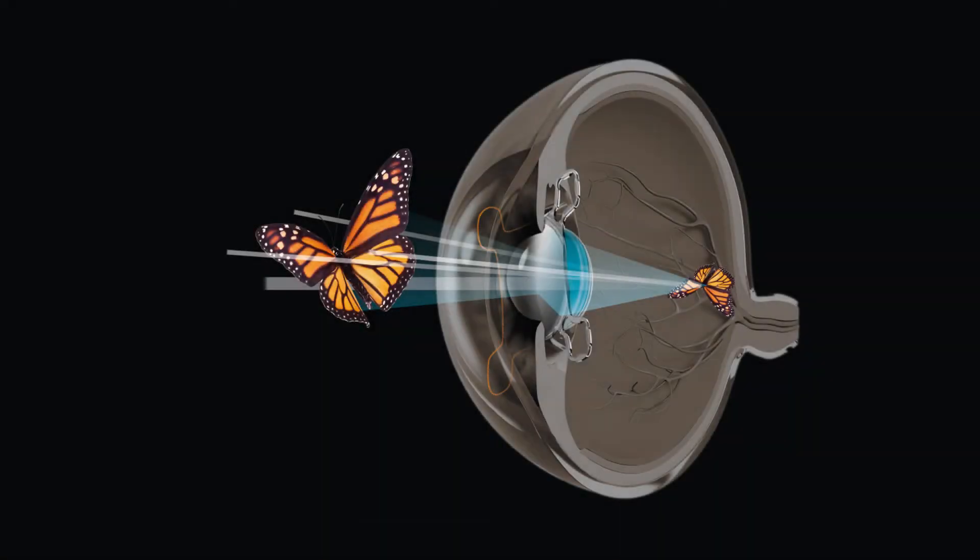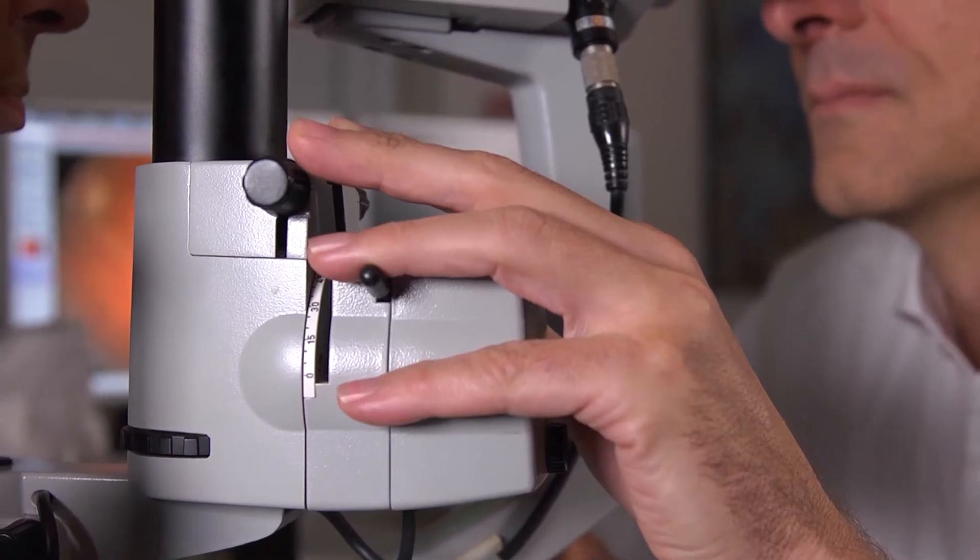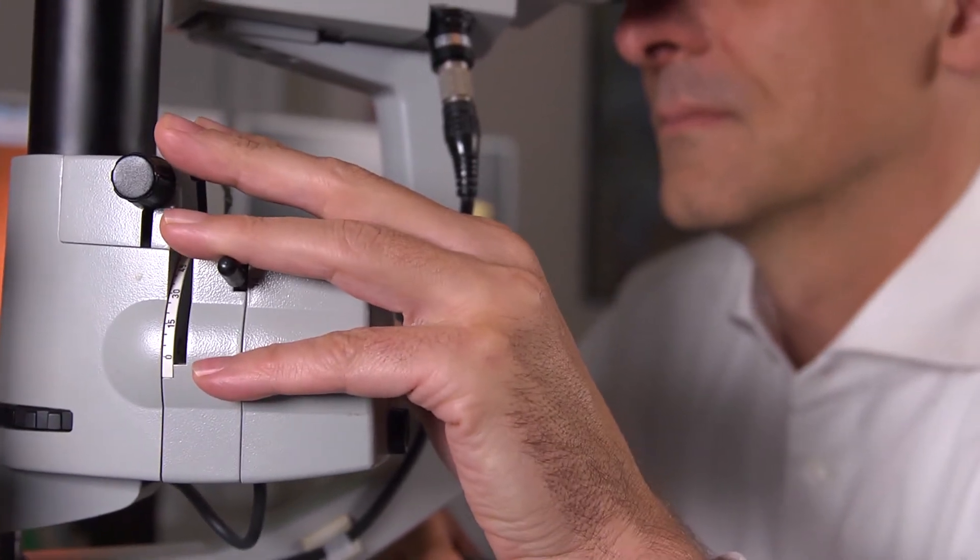We chose this technology because we found that about two-thirds of our patients with advanced maculopathy are already pseudophakic. Advanced maculopathy is the most frequent cause for reduced reading vision and blindness in the Western world. In my daily practice, we have a lot of these patients and we were looking for solutions to help them.